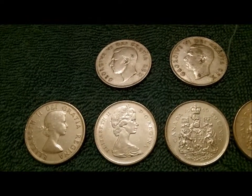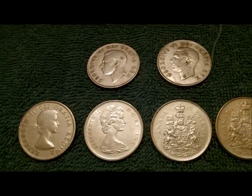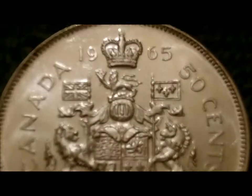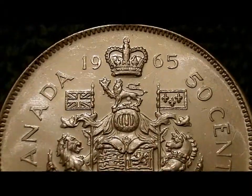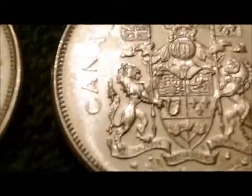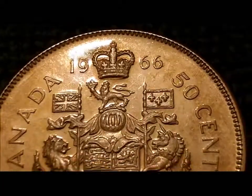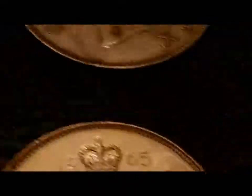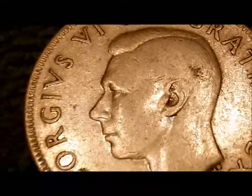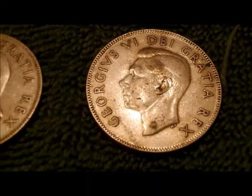Right now to me they're worth bullion value, there's nothing special here, there's no million dollar coin. But I just wanted to show you — look at the nice quality. This is a 1965 and you can see it is just mirror finish, very nice. There's a 1966. I did get two George VI — that's a 1950 and that's a 1951.